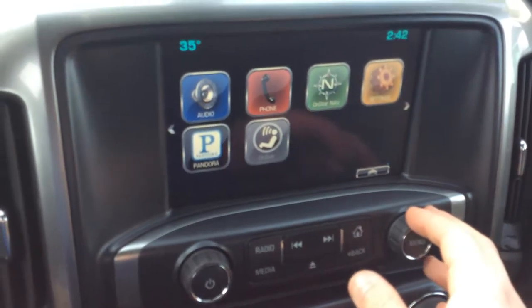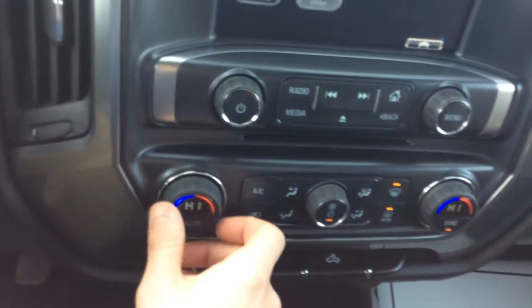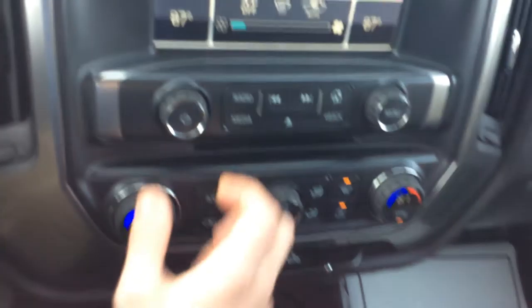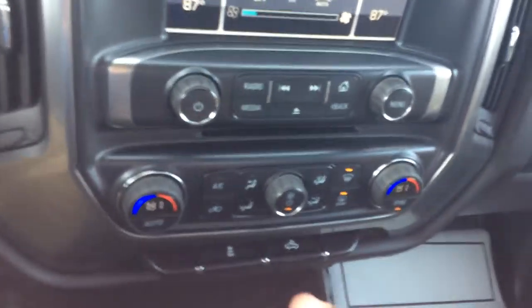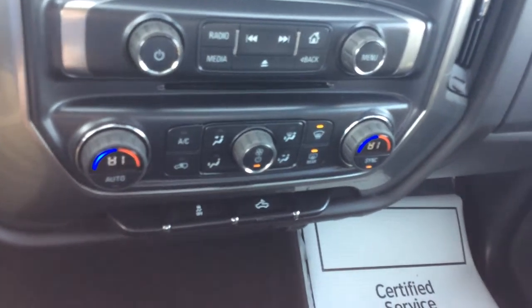Moving on down, you do have dual climate control on this vehicle. I can set my temperature and you can set yours. If you're in here by yourself, you can sync them up so when you change yours it changes mine. Whether you're in here by yourself or with a partner, you'll definitely be comfortable — all of this is very easy to use.